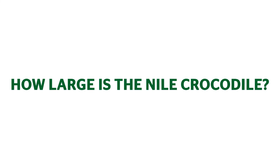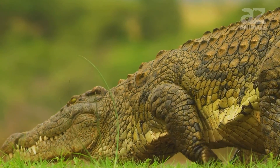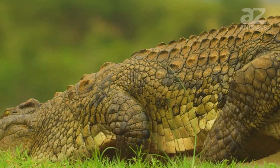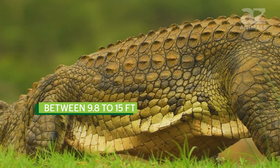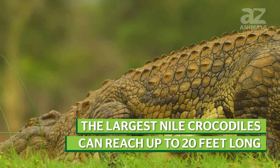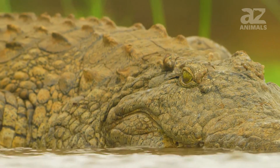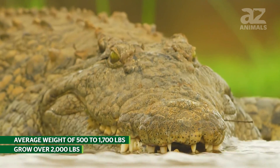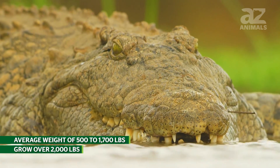How large is the Nile crocodile? While digging one of the deepest burrows, the Nile crocodile is also one of the largest animals that inhabit dens. As one of the largest extant reptilians, the Nile crocodile has a length between 9.8 to 15 feet. Males are around 30 percent larger than females, and the largest Nile crocodiles can reach up to 20 feet long. The Nile crocodile has an average weight of between 500 to 1,700 pounds, and the largest of these species can grow over 2,000 pounds.